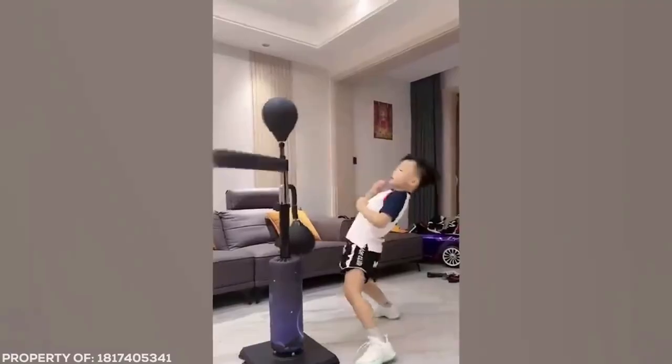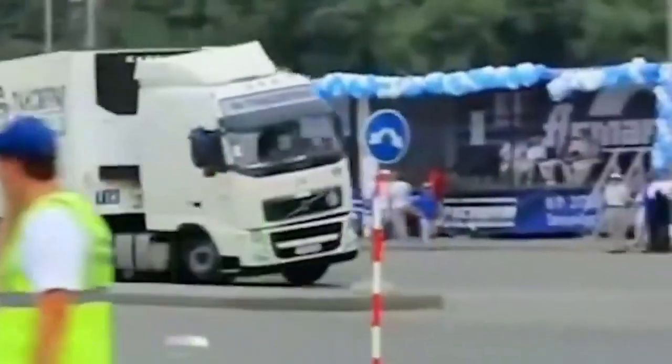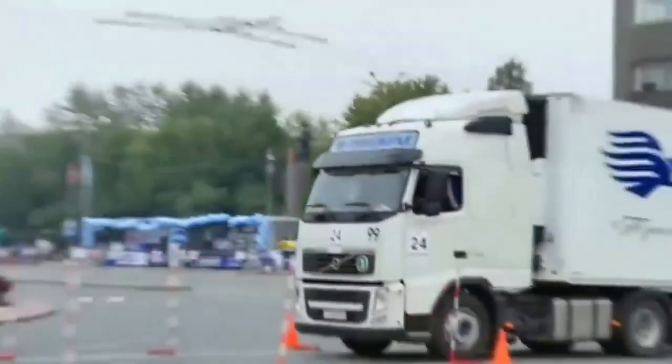Semi-trailers are probably the last vehicle you expect to see drifting around the city streets. But this is no ordinary semi, and that's no ordinary driver. Maybe this is why all your Amazon deliveries are damaged by the time they arrive.